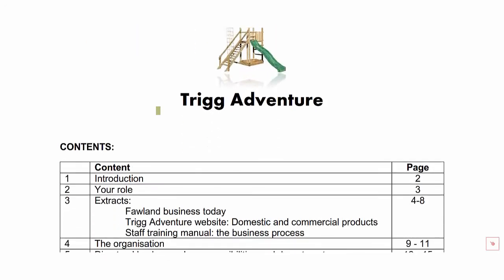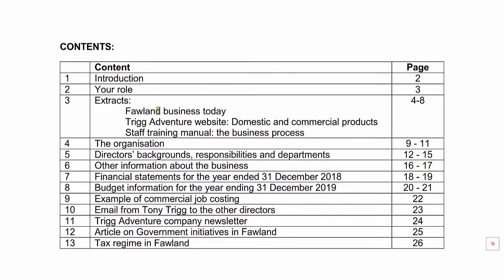Over the course of the following videos, I'll be walking you through each and every aspect of this pre-scene document, all 26 pages or so. We'll be talking about the main points as they come up in relation to the case study exam, discussing typical kinds of questions you might be asked, and linking the information in this document to key theories you would have come across in your E1, P1 and F1 studies, to make it a little bit easier to understand.